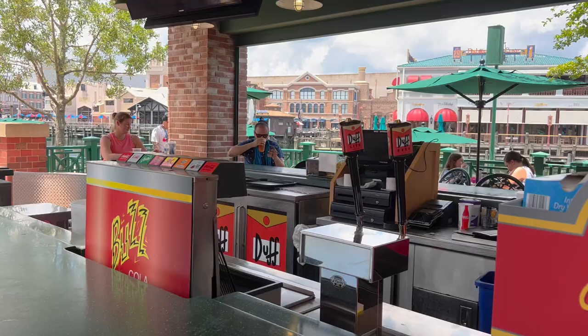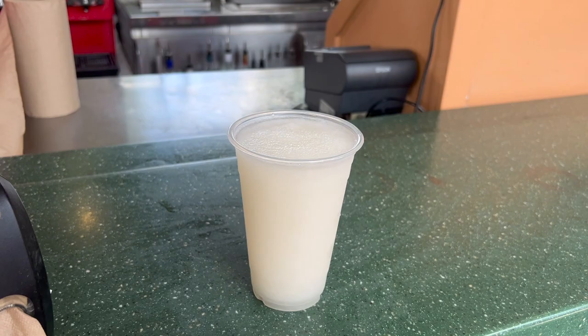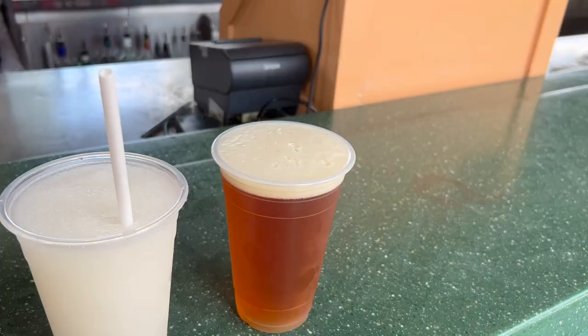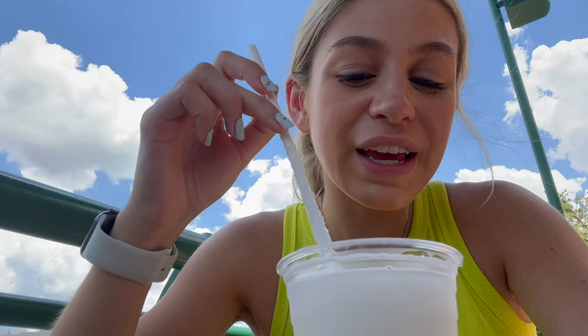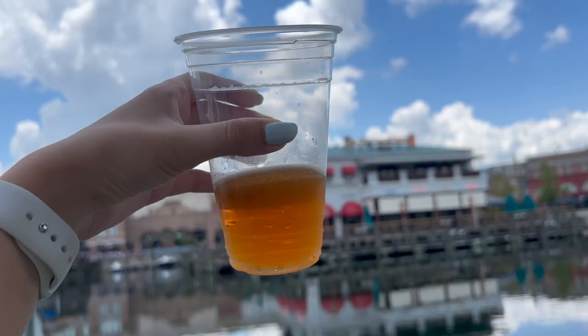I'm getting the piña colada squishy with Bacardi rum, and we're also going to get a Duff Beer. Here's my piña colada squishy and the Duff Beer. The squishy is good but it melts way too quickly — it's not even icy anymore, which is a little gross. It is refreshing though. Duff Beer is pretty similar to Heineken.